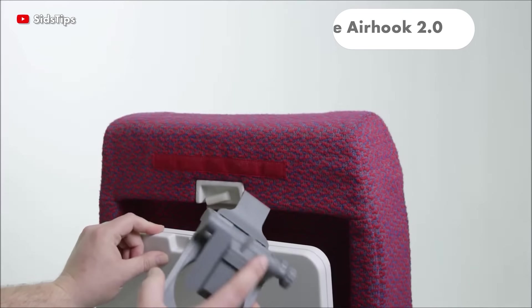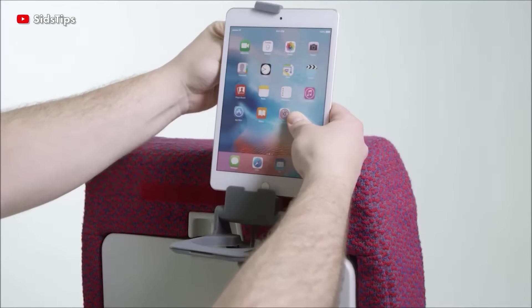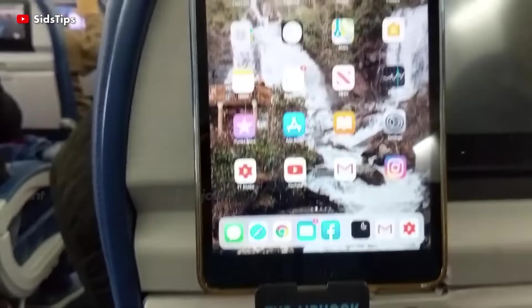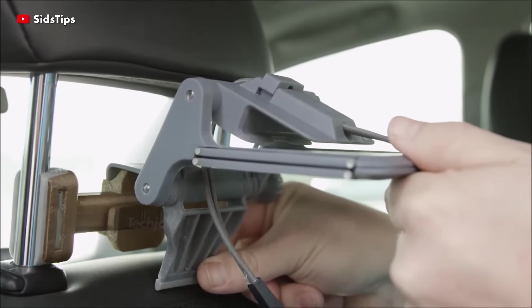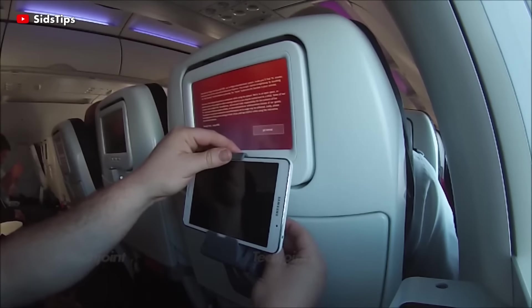The Airhook 2.0 supports both cell phones and tablets and has an adjustable angle for reclining seats. It has a built-in beverage support and a fold-down drink holder with room for a cup, can or bottle of up to 16 ounces. It also folds down to the size of a wallet and includes a neoprene travel pouch for convenient, portable storage.